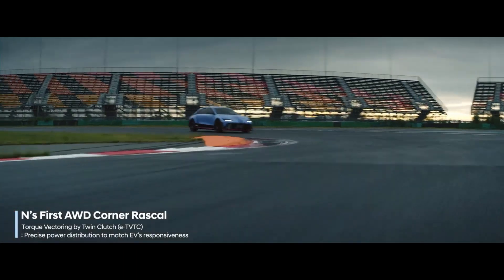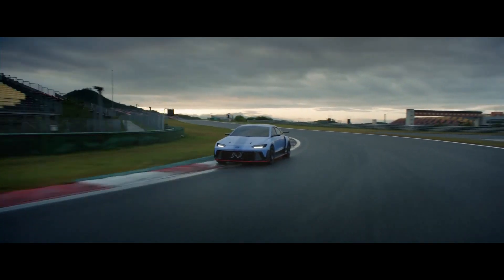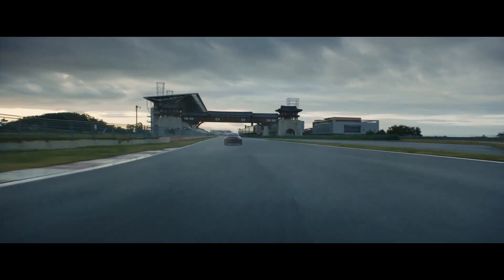Thanks to torque vectoring by TwinClutch, power distribution to each wheel is now faster than ever, allowing the RN22E to carve through the corners with increased speed and precision — elevating the N-signature corner carving feel to another level.